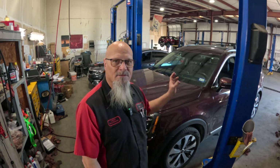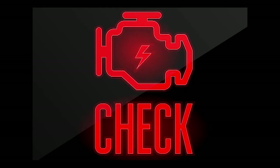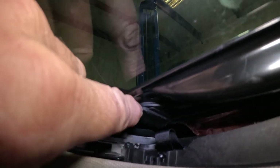Hopefully you catch it before the customer forces the sunroof and breaks something else in there. Here's what I'm talking about — I've got the vehicle running and if you open the sunroof, it hits right here.